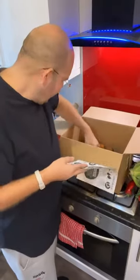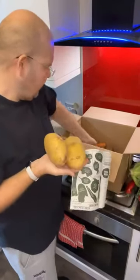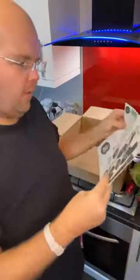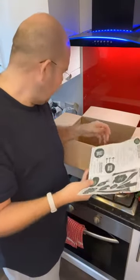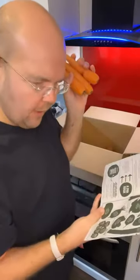Next up, we have three oddly shaped potatoes. Those are three large potatoes from Lincolnshire, and that's because they've got too many. And the bottom of the box is filled with a load of carrots.